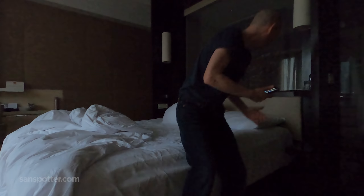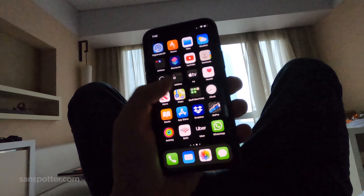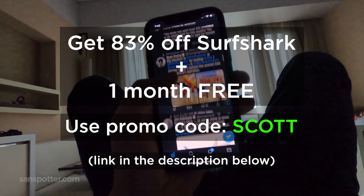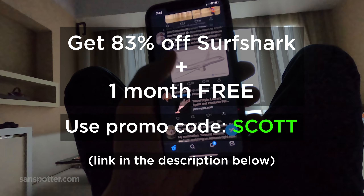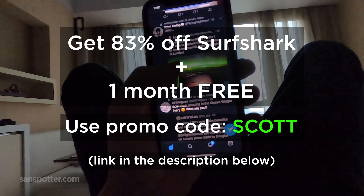Surfshark and I have teamed up to offer the Sandspotter audience an incredibly good deal. Simply sign up using the link in the description below using the promo code Scott, and you're going to get 83% off your entire subscription. Not only that, you're going to get one full month extra for free.